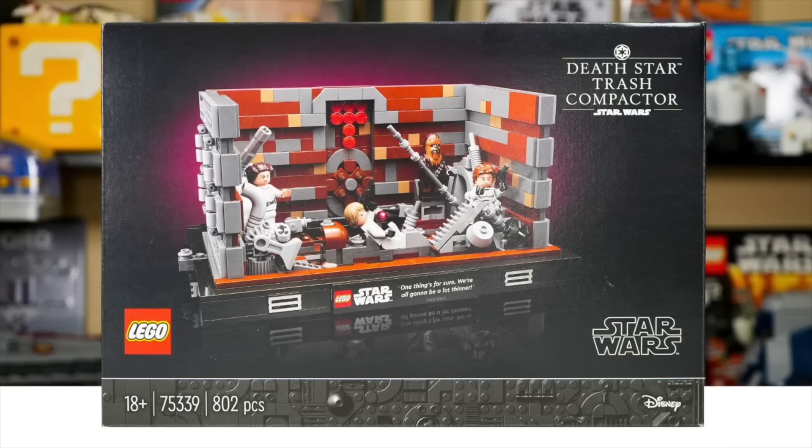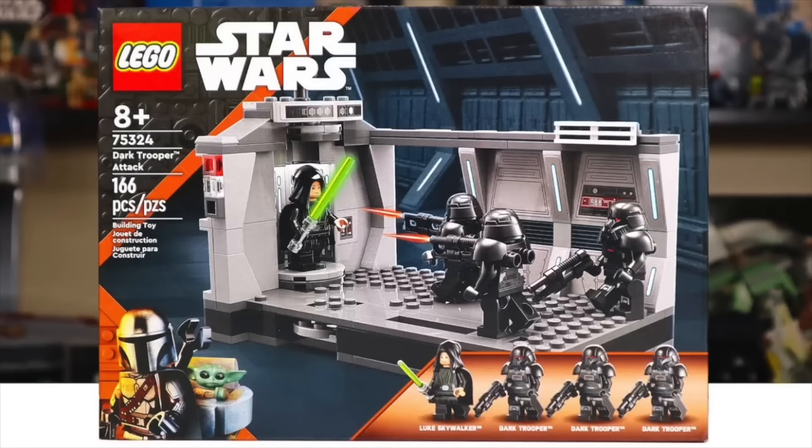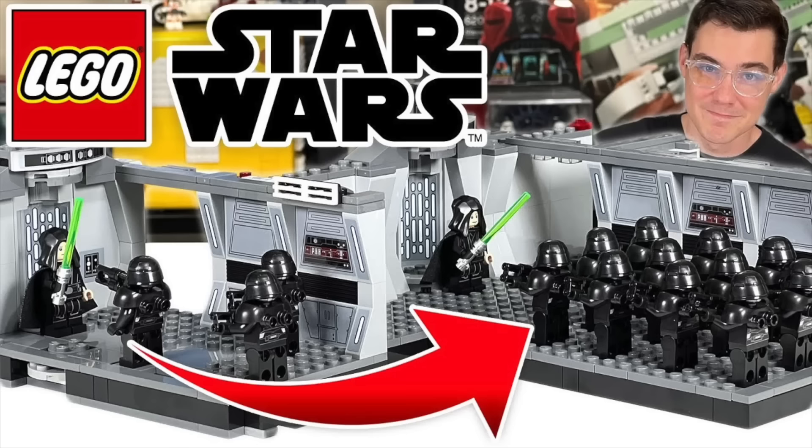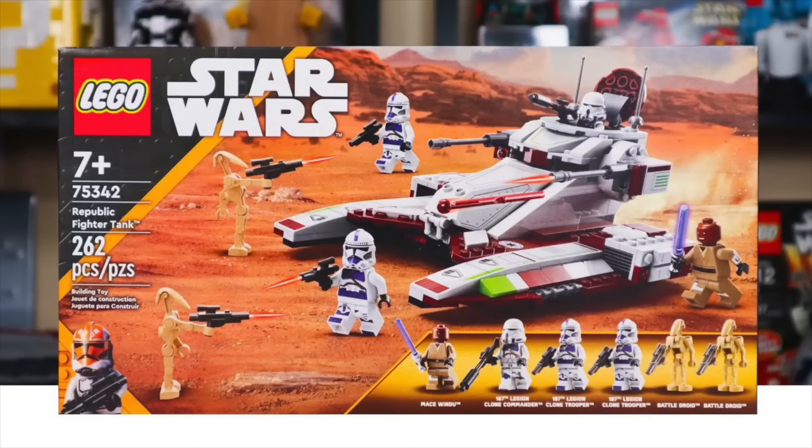Some retiring sets from 2022 include the 75330 Dagobah Training Set - I feel like this one's gone too soon. The Death Star Trash Compactor is staying on into 2024, and I feel like this set is just as good if not better, so I'm surprised to see this one go. We also have the 75324 Dark Trooper Attack retiring with less than two years on the shelves - less than two years always feels a little fast to me. And then we have the 75342 Republic Fighter Tank out the door with less than two years too. If you were hoping to build your clone army with that one, look out for Target having a sale - it's a Target exclusive in the US. I don't love the actual fighter tank, but for the figures it's a must buy for any Clone Wars fan.